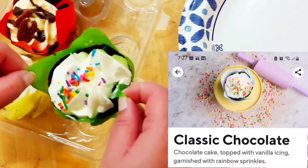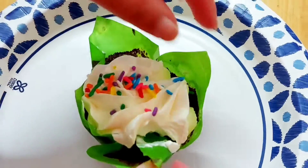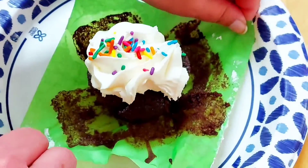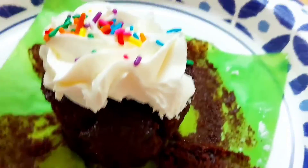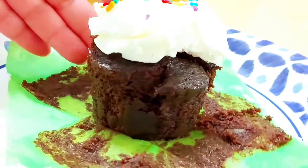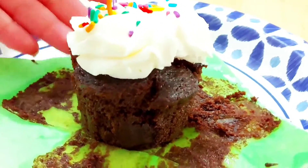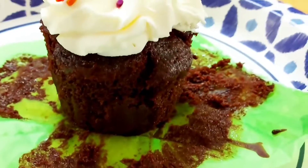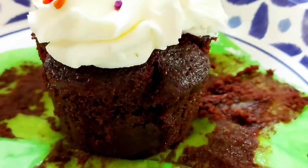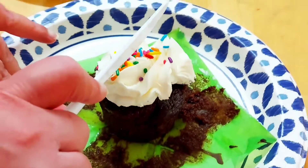Now we're gonna do the classic chocolate cupcake. As you can see, we have sprinkles on them as well. The funny part was most of the cupcakes were cracked in the middle, which was kind of weird. I don't really think that's a good presentation — quite disappointed with how the cupcakes were presented.